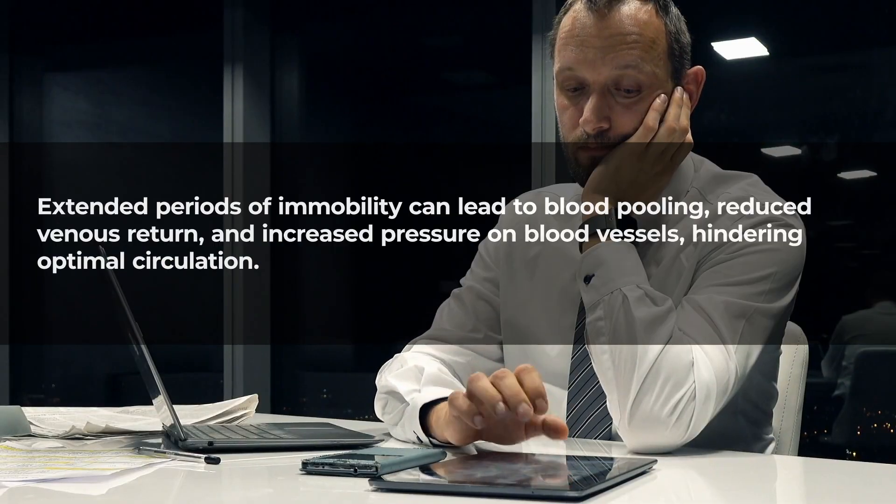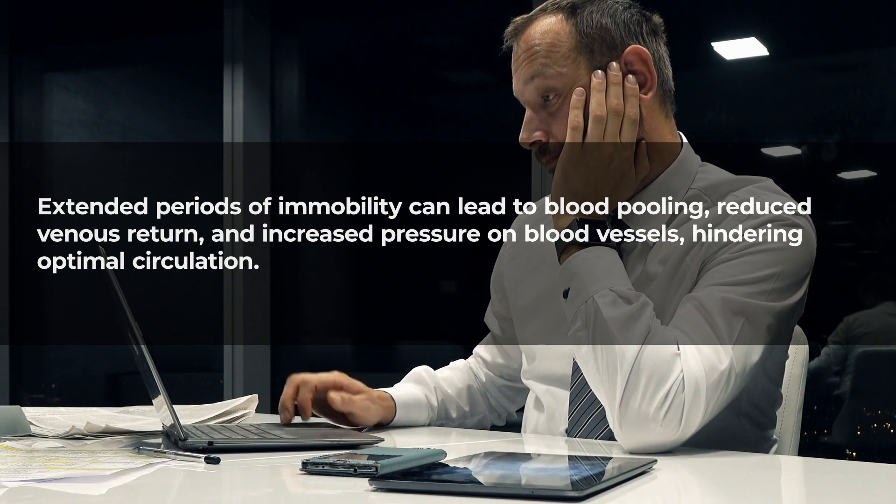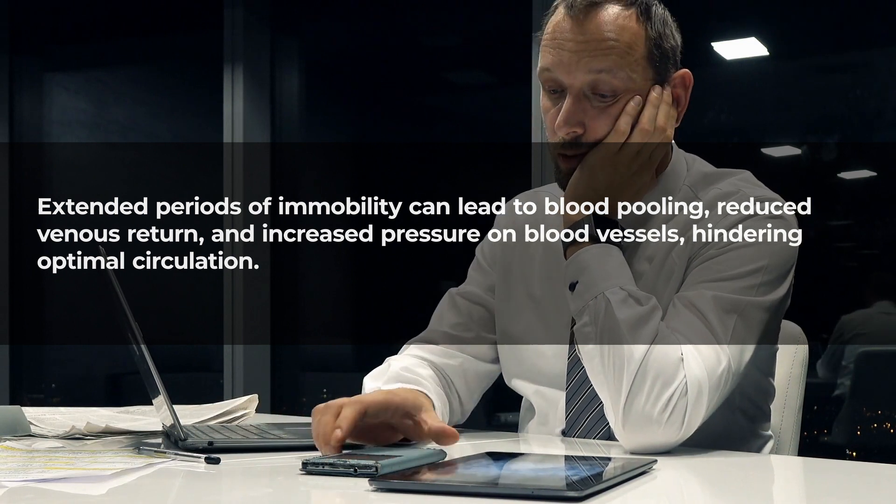Extended periods of immobility can lead to blood pooling, reduced venous return, and increased pressure on blood vessels, hindering optimal circulation. Regular movement, such as taking short breaks to walk or stretch, prevents these negative effects.